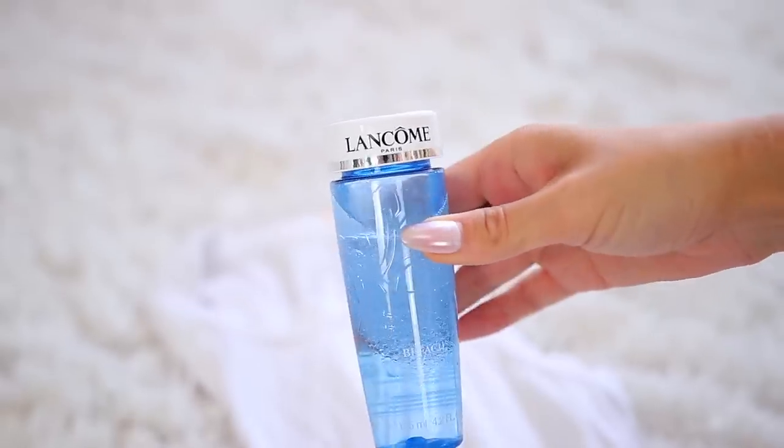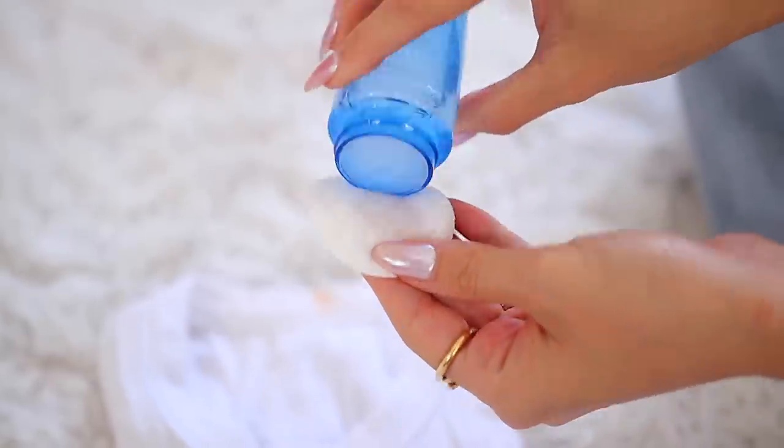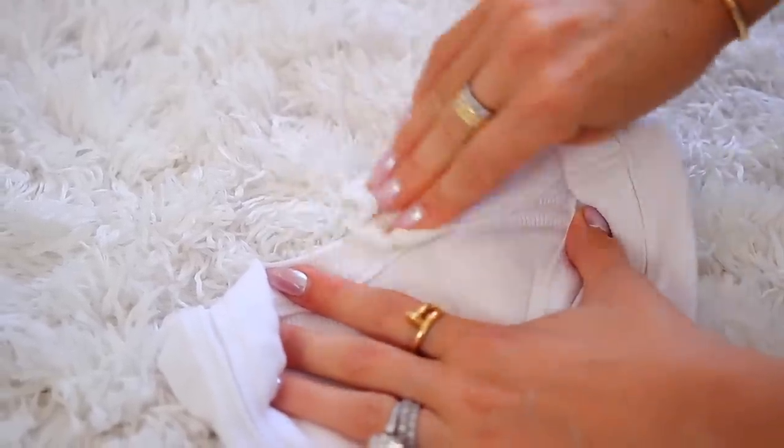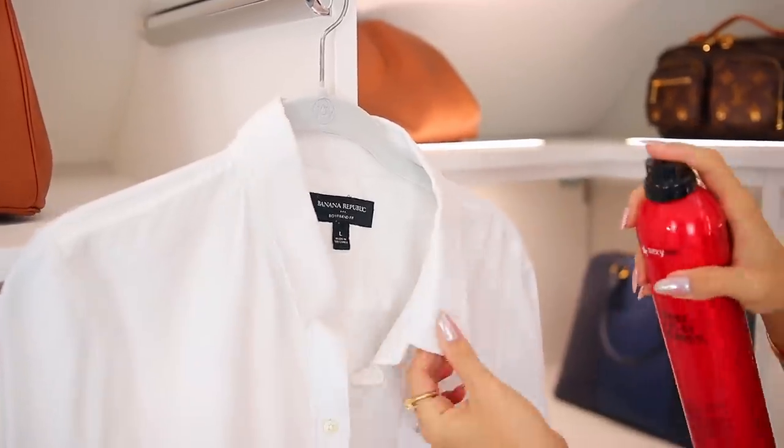The next hack involves removing makeup from your clothes. I wear makeup and try my hardest not to get it on my clothes, but it still happens. So I always keep makeup remover solution in my closet — and funny enough, I never actually use it to remove my own makeup, only for clothes. I get a cotton pad or swab, dab it onto the stain, and it works instantly. It's so much better than an actual stain remover because this stuff is designed to remove makeup. Another hack for preventing makeup from getting on clothes in the first place: spray hairspray along the collar. I only do this for higher collars or necklines. It's completely clear and puts a layer on the fabric that prevents any makeup from transferring.